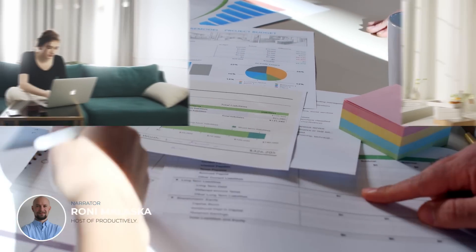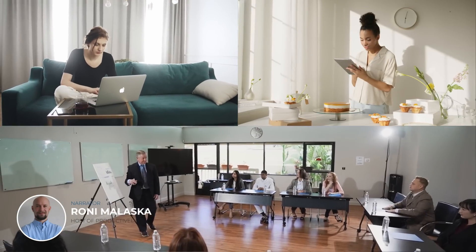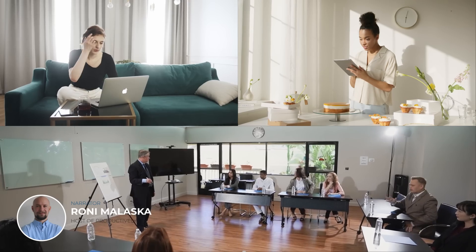So, whether you're a freelancer, small business owner, or part of a larger organization, stay tuned to discover the best project management software for your needs.